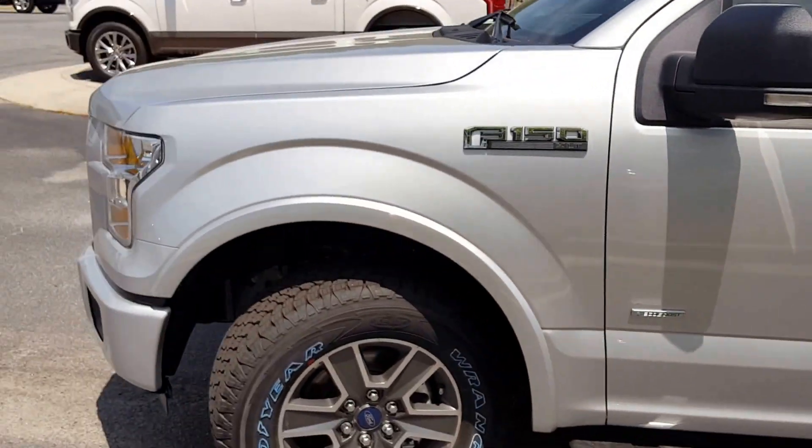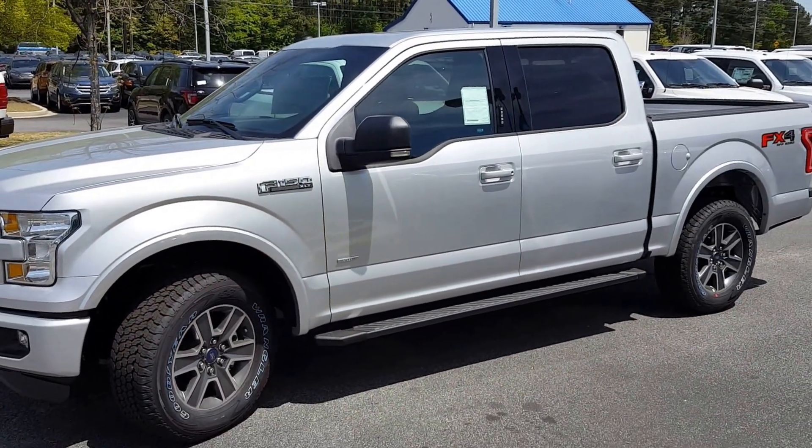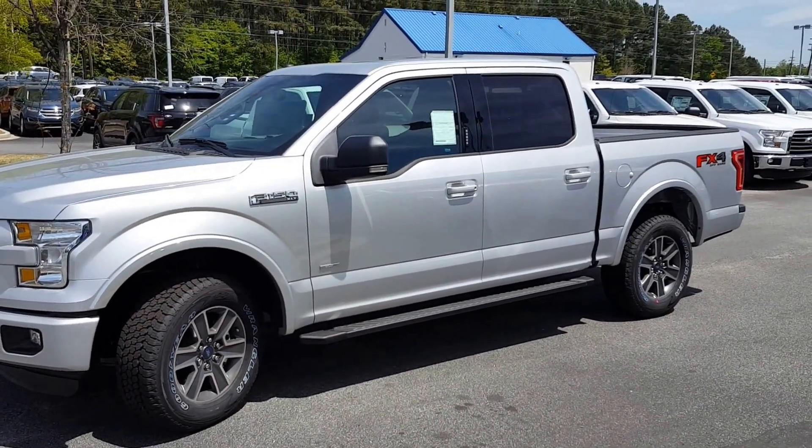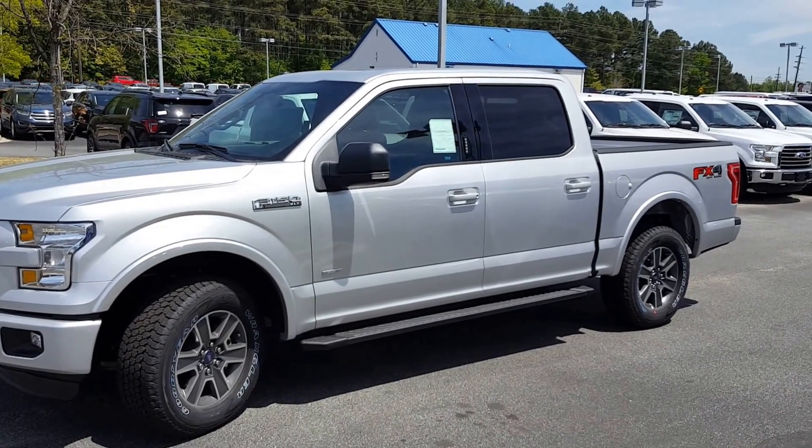What a great choice — super, super buy on this vehicle. It lists for over $50,940 before any discounts, but you can buy this car for as low as $39,248.